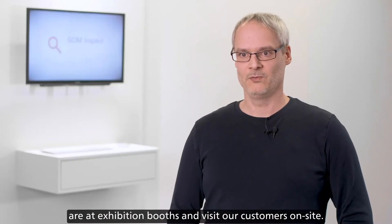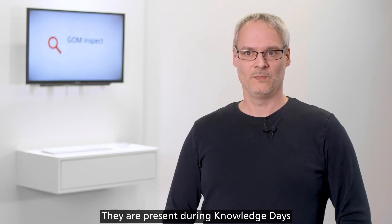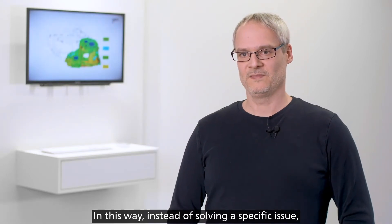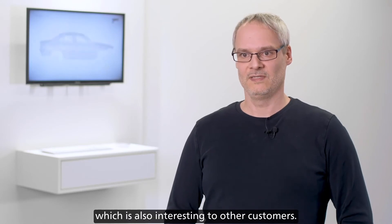For this reason, our software developers are at exhibition booths and visit our customers on-site. They are present during knowledge days to understand our customers' specific issues. In this way, instead of solving a specific issue, they distill it into a general solution which is also interesting to other customers.